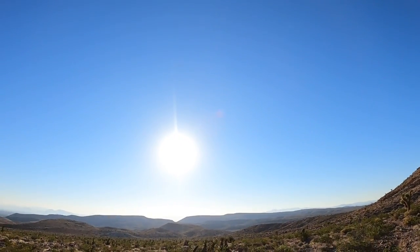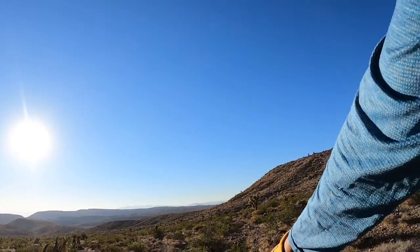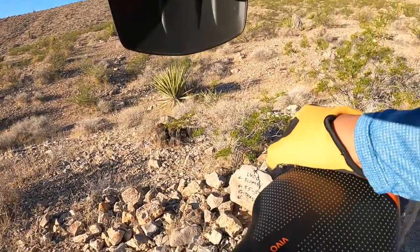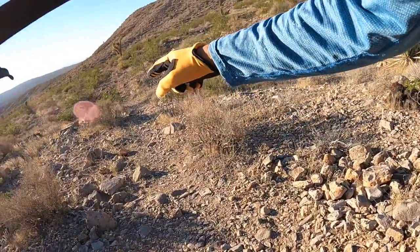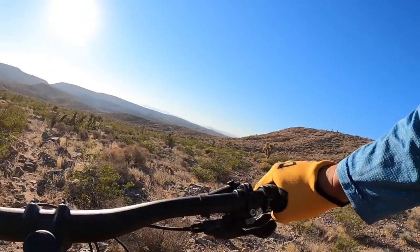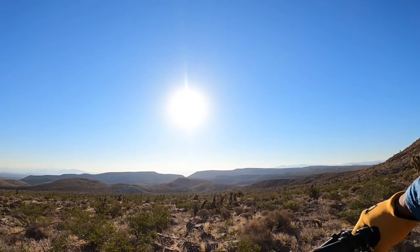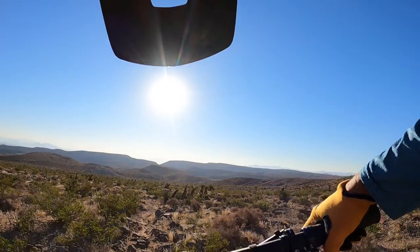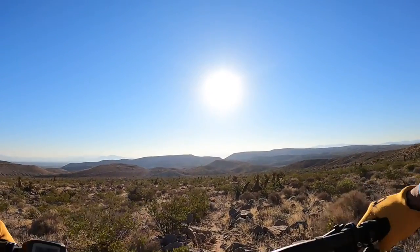All right, here we are at the top of G-Thing, or maybe the middle. I almost missed it because it's kind of hard to find — there are signs on the ground. Just use the Trailforks app and you shouldn't have a hard time finding it because it has GPS. Let's bomb down this thing. Here we go, G-Thing.